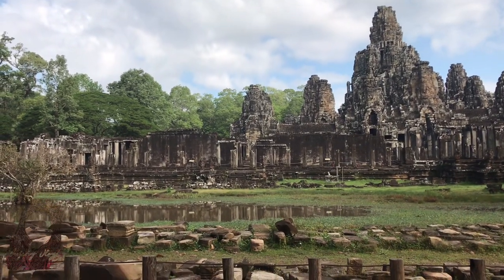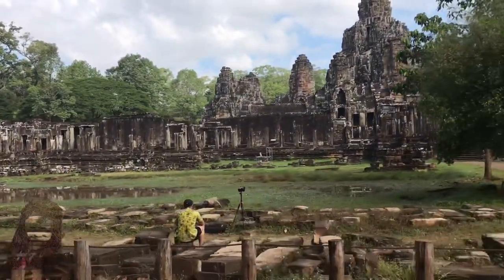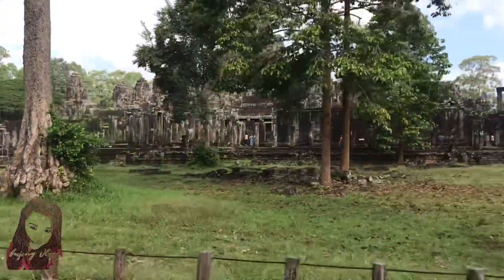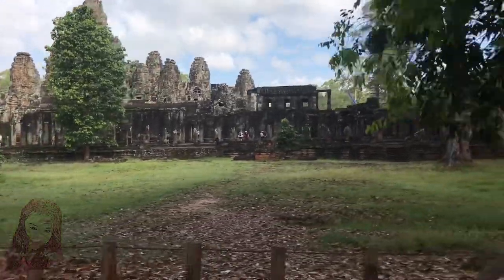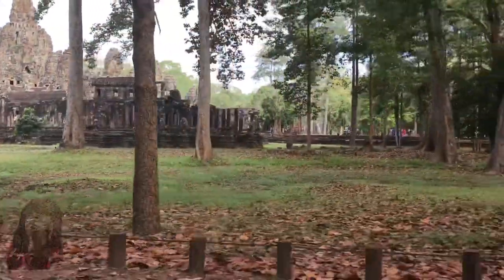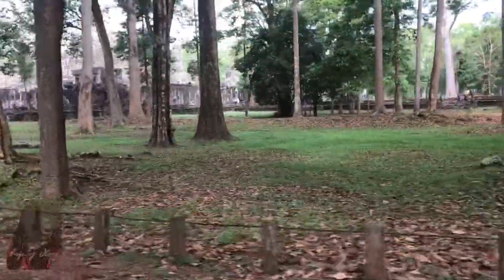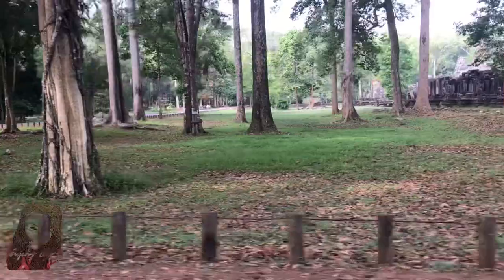The design of Ta Prohm is that of a typical flat Khmer temple, as opposed to a pyramid temple or temple mountain, the inner levels of which are higher than the outer. Five rectangular enclosing walls surround a central sanctuary. The sanctuary is centered around the stone face of Prajnaparamita, the personification of wisdom modeled after the king's mother. Like most Khmer temples, Ta Prohm is oriented to the east, so the temple proper is set back to the west along an elongated east-west axis. The outer wall of 1,000 by 650 meters encloses an area of 650,000 square meters of forest that at one time would have been the site of a substantial town but is now largely forested.